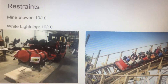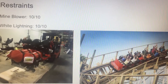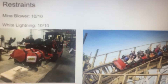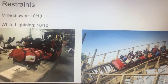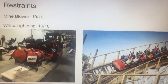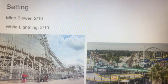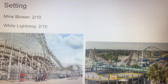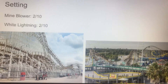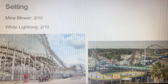Next up we have the restraints category and both coasters have very comfortable restraints. Mind Blower has those big lap bars, which are really nice — I don't even think I wore a seatbelt on Mind Blower. White Lightning has those Millennium Flyer trains, and I love Millennium Flyers so much — they make you feel like you're going faster than you actually are. Millennium Flyers are some of my favorite trains, so both are getting a 10. For the setting, neither coaster has the best setting. White Lightning is basically next to a street, so you can drive by — and you can see Universal from the top of White Lightning. Mind Blower is kind of next to a lake and a parking lot — you could call it a parking lot coaster — so I'm giving both a 2.